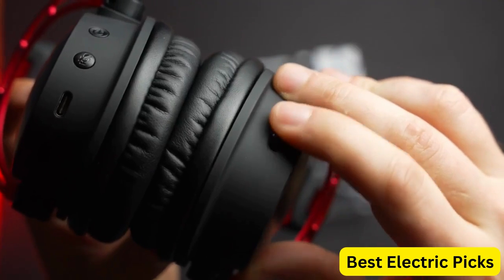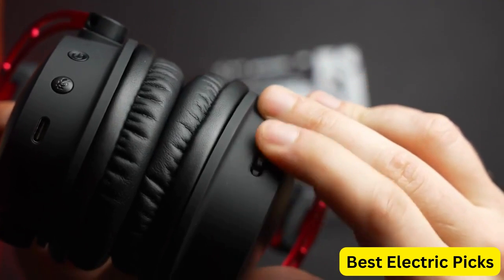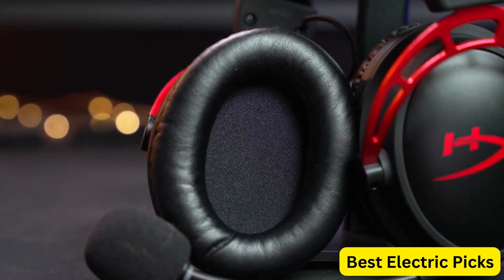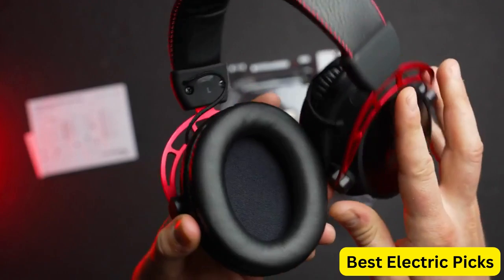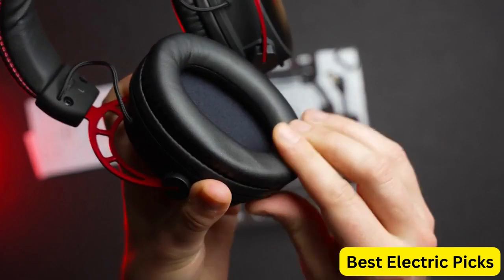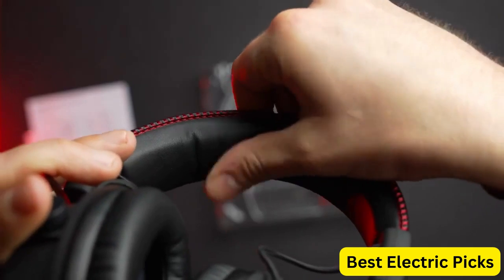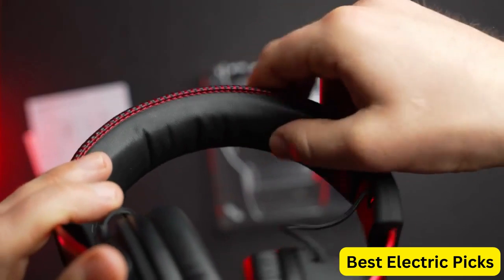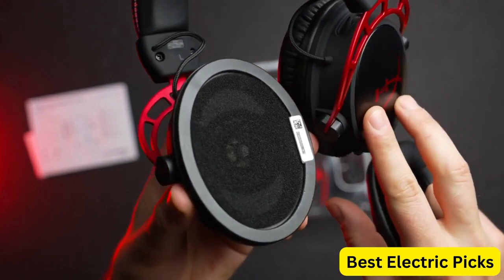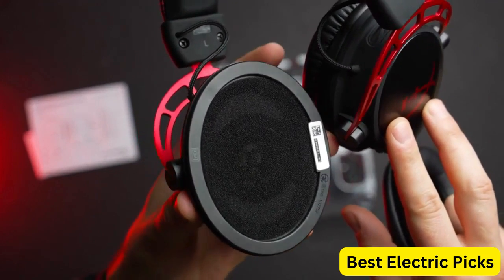The dual chamber drivers provide clear, powerful audio, while the noise-canceling mic ensures clear communication with your teammates. The headset is wireless, allowing for maximum freedom of movement, and is compatible with PC and PlayStation consoles. With its advanced features and durable design, the HyperX Cloud Alpha Wireless is a great choice for gamers who want a high-quality gaming headset that delivers exceptional performance and comfort.